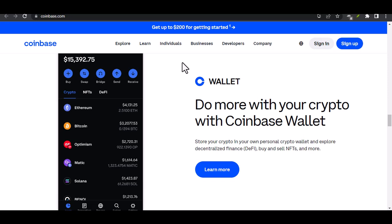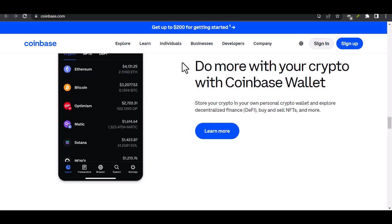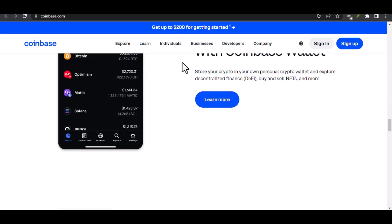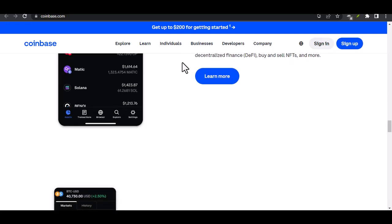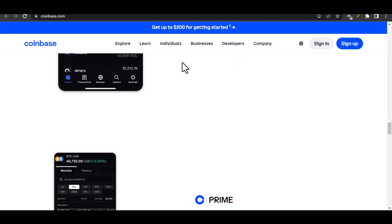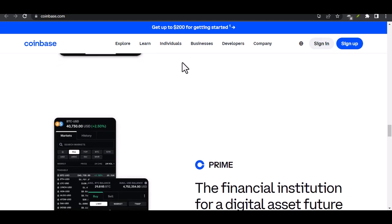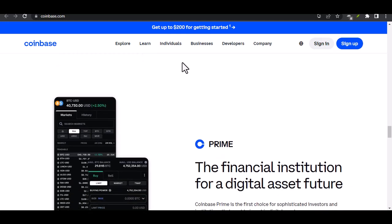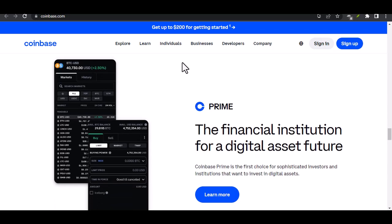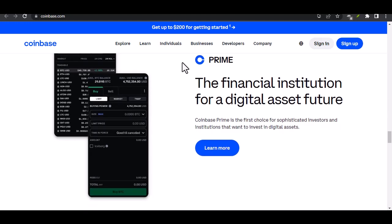What happens after verification? Once you've submitted your ID, Coinbase will review it. This usually takes a few business days, but sometimes it can be faster. While you wait, you can browse the platform and learn more about different cryptocurrencies. Once your ID is verified, you'll unlock the full potential of Coinbase — you can start buying, selling, and trading crypto, explore DeFi (decentralized finance) applications, and even earn rewards for holding specific coins.